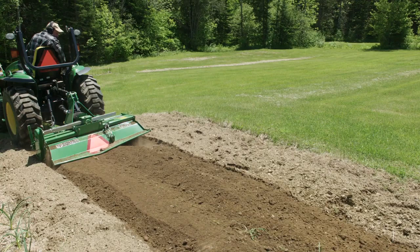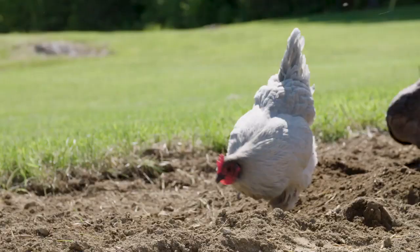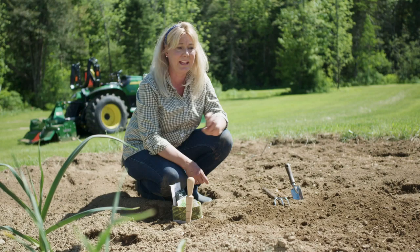We had the tractor out earlier and we got the garden tilled, but I'm just gonna go through and see if there's any more weeds or rocks or anything, kind of smooth the soil out. And Brittany's chickens, they love to go through the newly tilled soil looking for bugs and weeds and stuff. So we'll just kind of enjoy a nice day out in the sun and then I'm going to get some seeds planted.